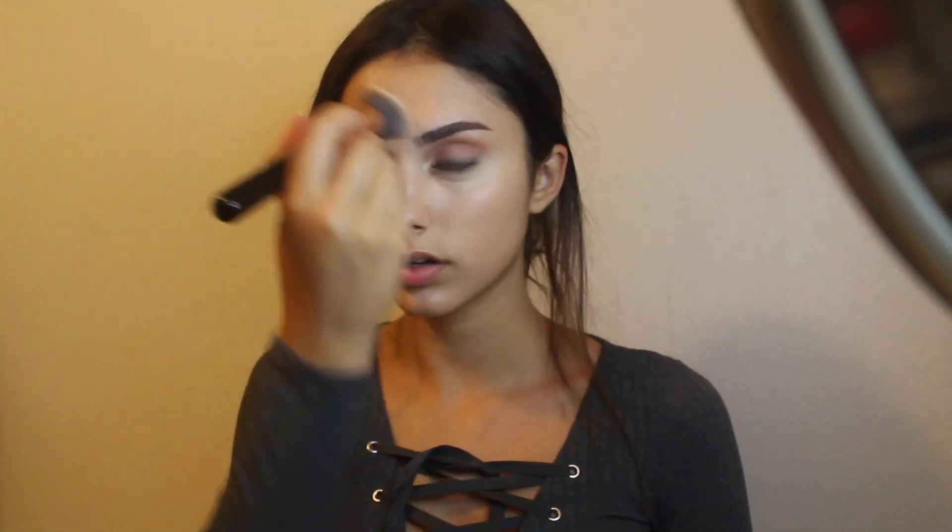Now that my eyes are done, I'm going to conceal. I'm doing a little bit of concealer — just a NARS one. I also want to do a white liner for this look because I'm just feeling white liner right now. This is from Anastasia, and I'm going to put it underneath my eyelids.